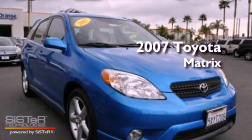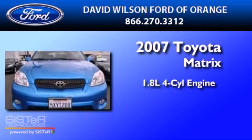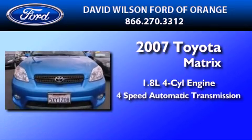This is a 2007 Toyota Matrix. It features a 1.8-liter four-cylinder engine and a four-speed automatic transmission.